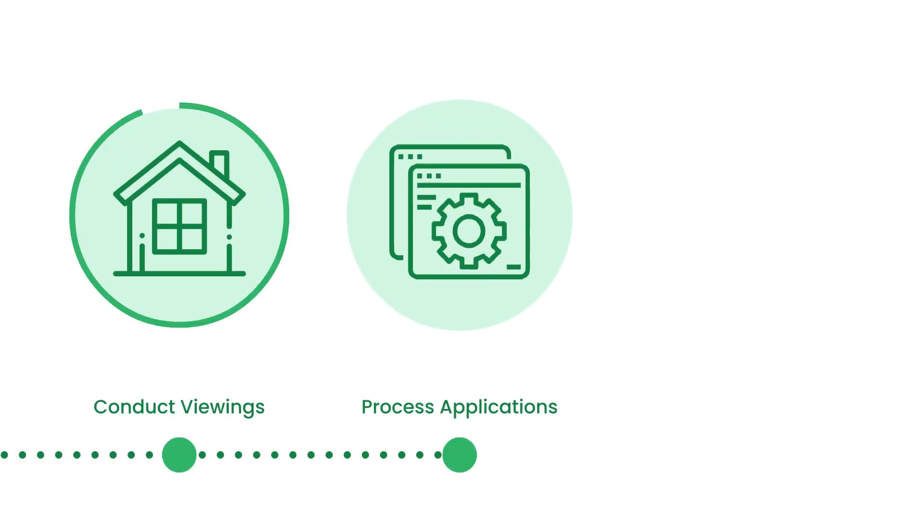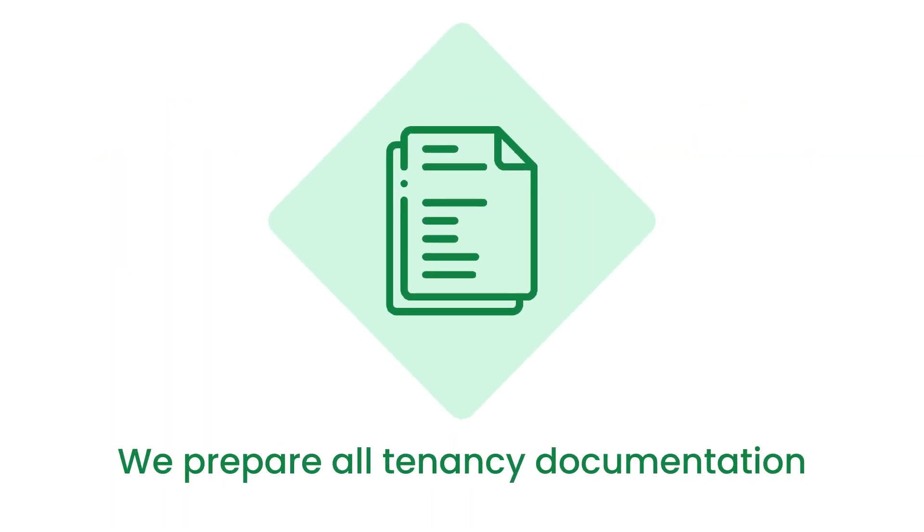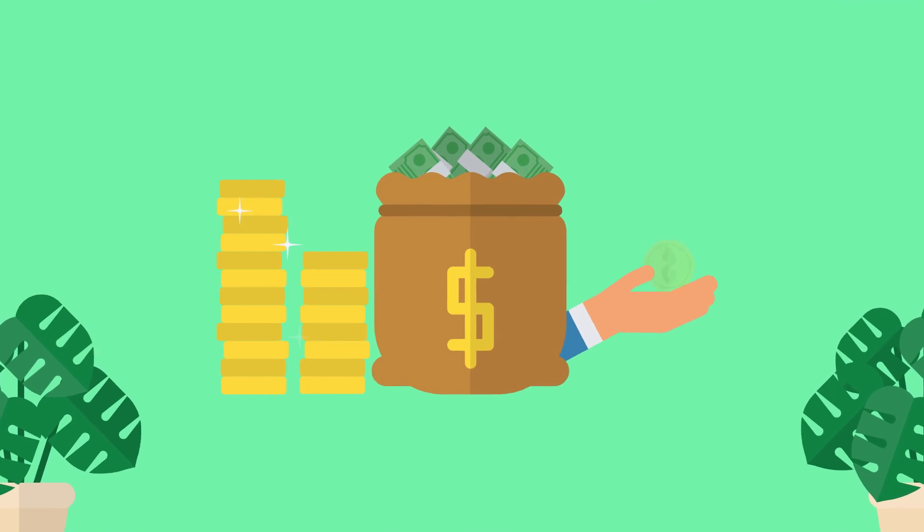And it doesn't stop there. We'll conduct viewings for you, process dozens of applications, check credit and references. We prepare all tenancy documentation, file the bond, and email you detailed rental statements twice monthly when we deposit the rent into your bank account.